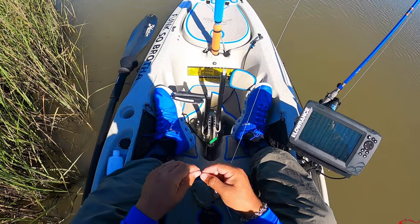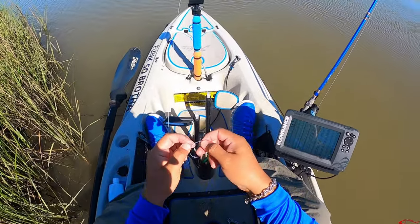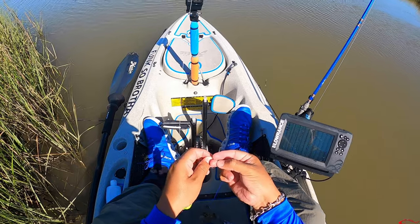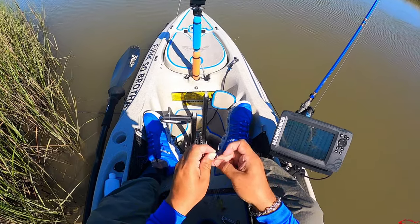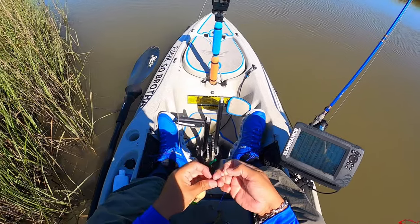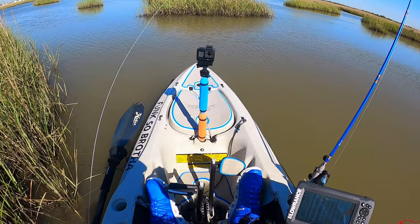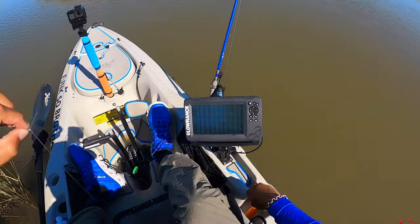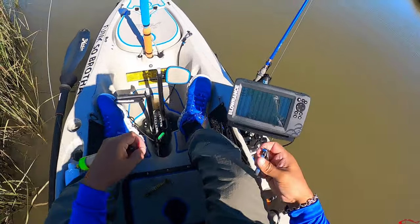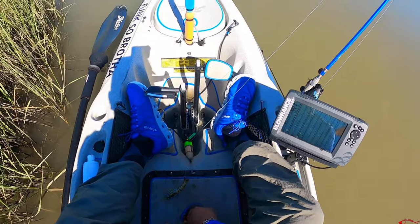I'm just going to tie a simple knot — make a little loop, come through there, like that. Bring that in, come back to the little hole I made with the loop, wrap around five to six times. You want to get it wet, then cinch it down. This knot has never failed me — well, it's only failed me when I wanted it to, like if I got hung up on oysters and just pulled to break it.